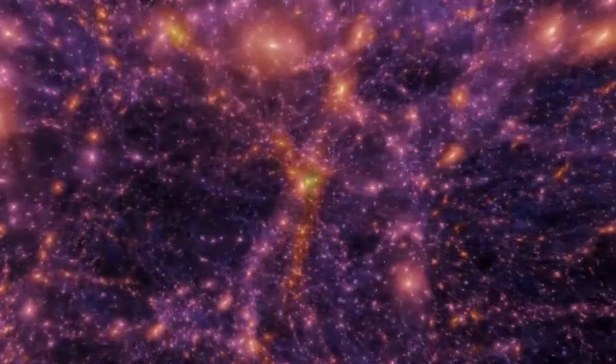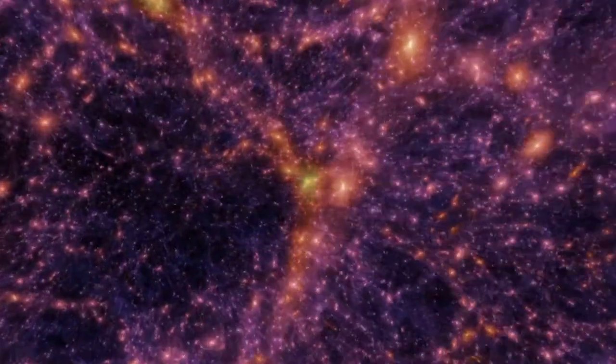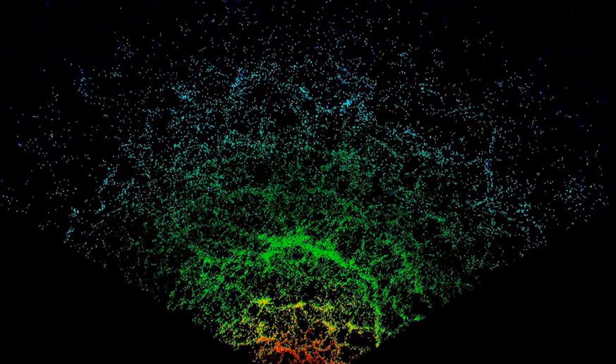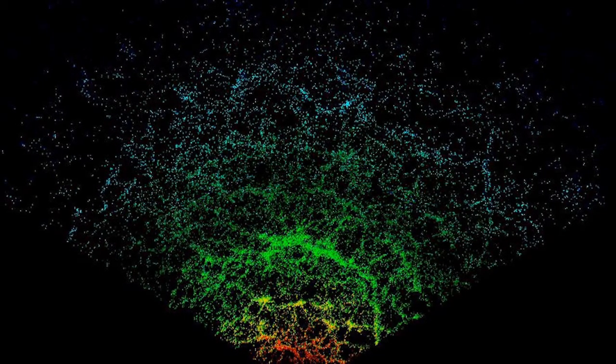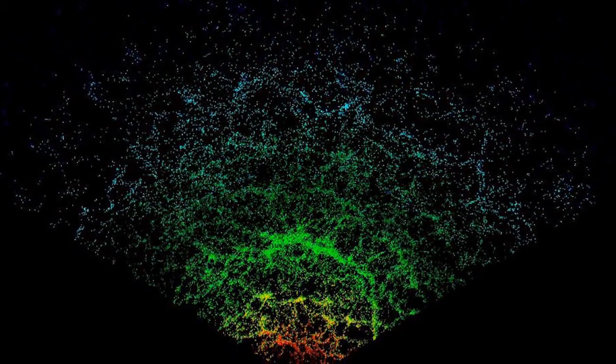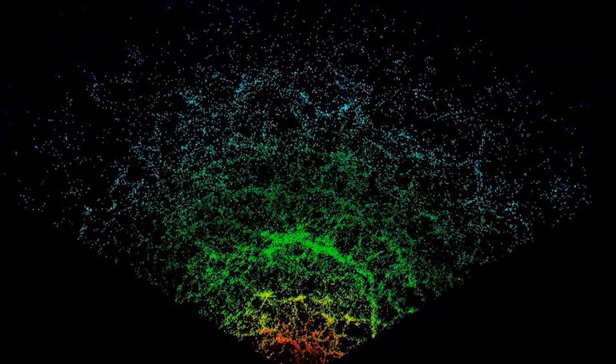Astronomers have had compelling evidence for the cosmic web for years, thanks to galaxies clustering along it. But directly observing the dark matter web itself has been far more difficult. In fact, the very first successful observations of a filament of the web were only made earlier this year.